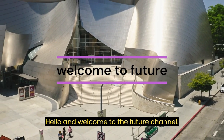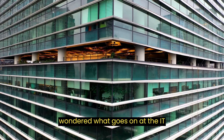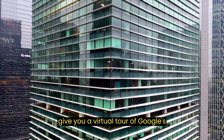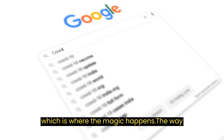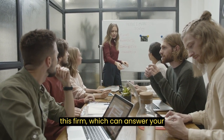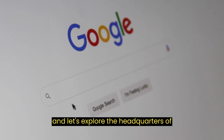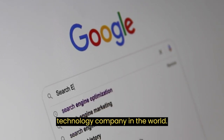Hello, and welcome to the Future channel. Friends on the internet, have you ever wondered what goes on at the IT company's headquarters that fuels your regular online activities? We're going to give you a virtual tour of Google's enormous campus in Silicon Valley today, which is where the magic happens. Now grab a seat, and let's explore the headquarters of the most cutting-edge search engine and technology company in the world.